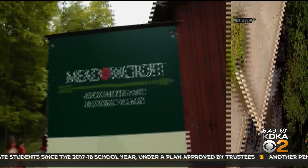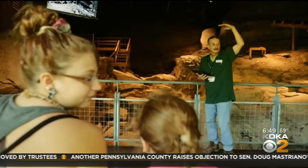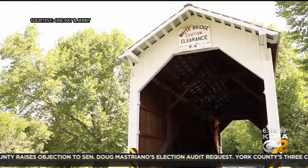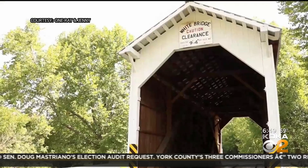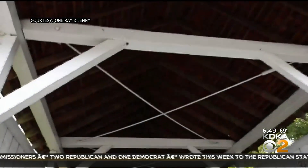A click to the north and you're at Meadowcroft in Avella, Washington County, where you can see artifacts from as far back as 16,000 years ago. And did you know this is covered bridge country? Washington and Greene really do a fantastic job — they have a driving tour that will connect both counties to see the covered bridges along the way.